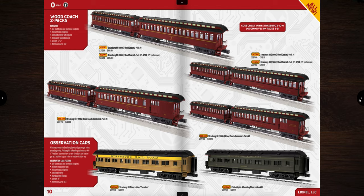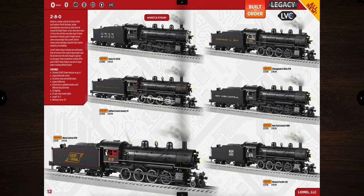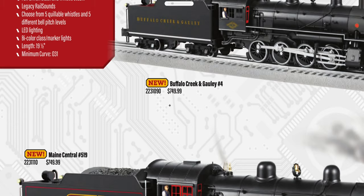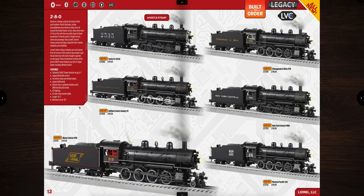On the next page we have the 2-8-0s — Santa Fe, Buffalo Creek and Gauley, Maine Central, Western Pacific, New York Central, and Chesapeake and Ohio. This engine is not a whole lot smaller than the 2-10-0s, yet it's priced at $749 — over a thousand dollars less — and has all the same electronics: whistle, steam, five bells and whistles. Really would have liked to see the Strasburg offered in that price range.